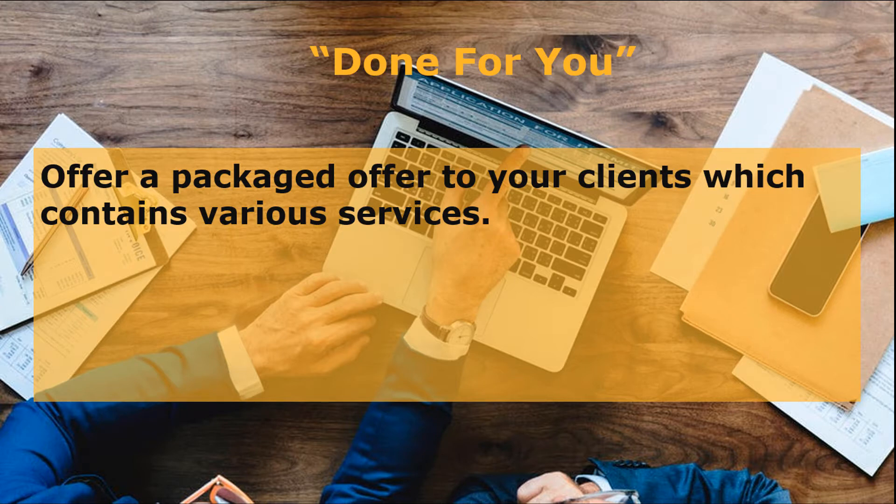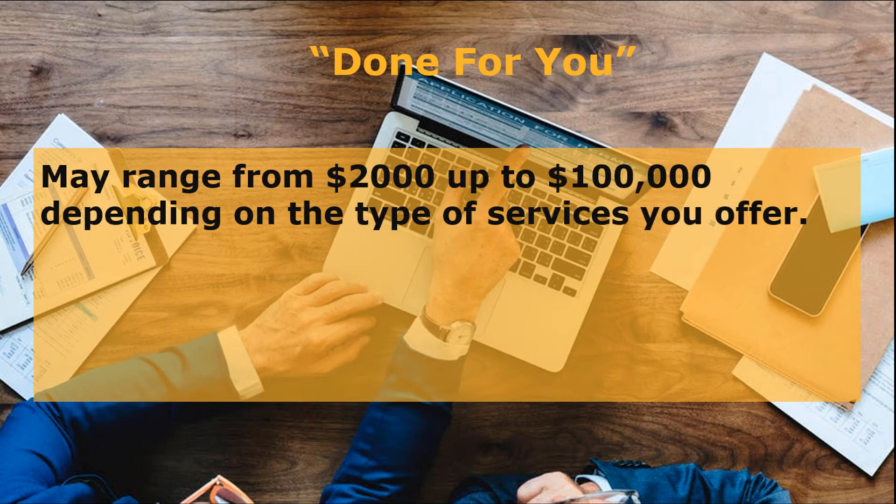The second option to consider is done-for-you services. This means you can offer a packaged offer to your clients, which contains various services — from building their landing page or websites, to creating and marketing their products. This requires high involvement from you and your team in completing your client's request, but you get paid a very high price. Done-for-you services may range from $2,000 all the way up to $100,000, depending on the type of services you offer and what the clients need from you.